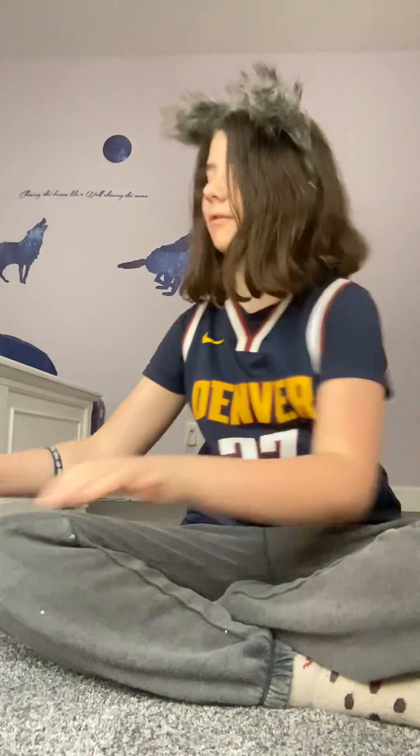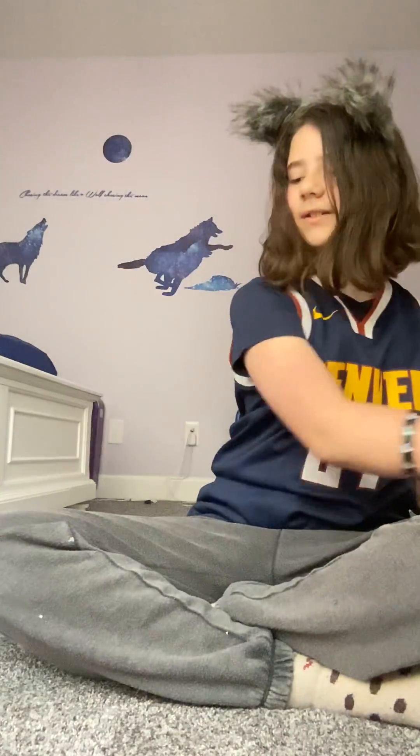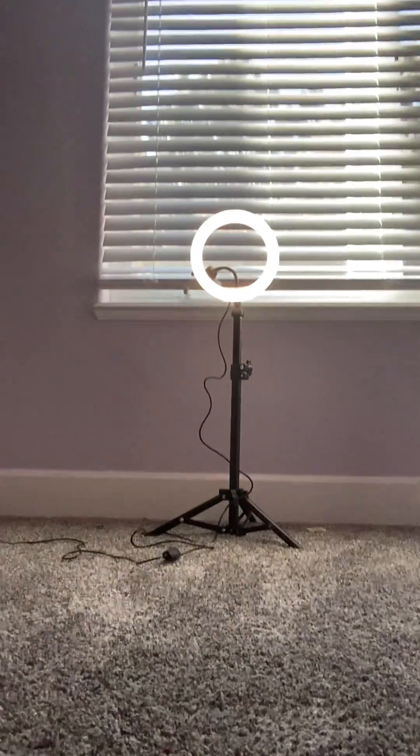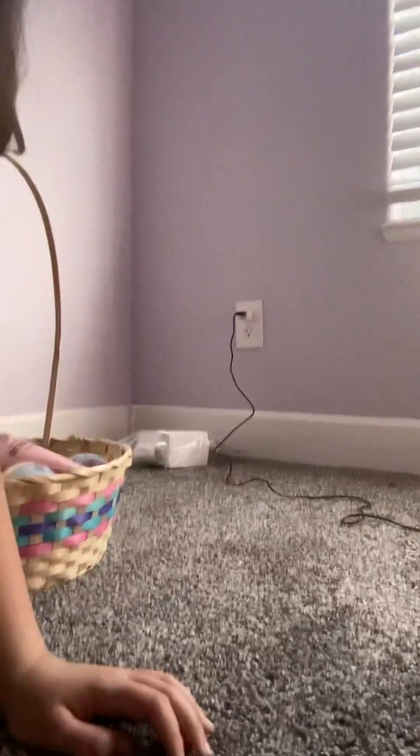That's mostly it, but I'm just gonna hopefully show you — if you don't have a ring light at home — what a ring light can do. But I just got it today so I'm not that pro yet.